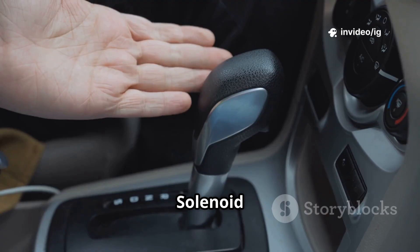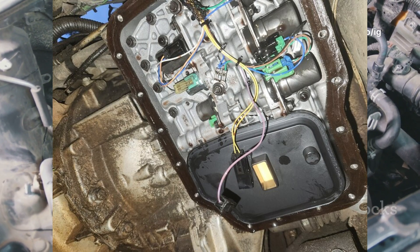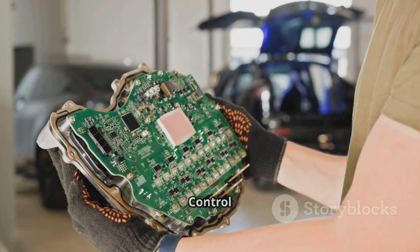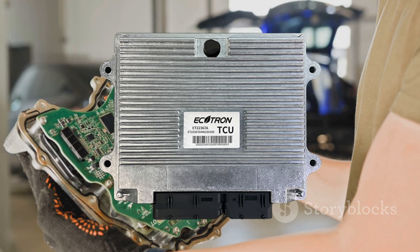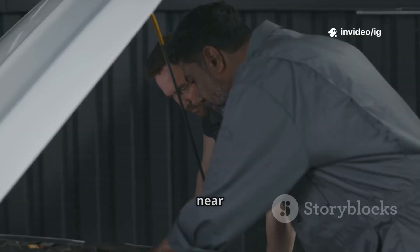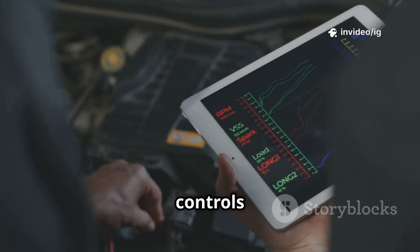Fourth gear shift solenoid (SS4) location: inside the transmission, mounted on the valve body. Function: regulates hydraulic pressure for engaging 4th gear. Transmission control module (TCM) or powertrain control module (PCM) location: usually under the hood, near the battery or firewall. Function: receives data from sensors and controls shifting.